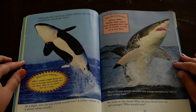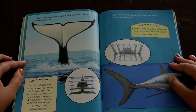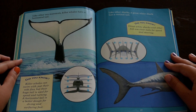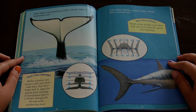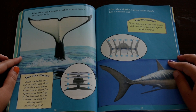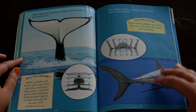So look at the facts. Who do you think has an advantage? Who would win? Like other sea mammals, killer whales have a horizontal tail. Did you know killer whales can swim with just their side fins, but their huge tail is used for speed and turning. A horizontal tail is a better design for diving and surfacing fast. Like other sharks, a great white shark has a vertical tail. Did you know great white sharks and other fish use their tails for speed and steering?